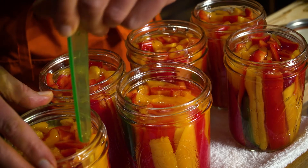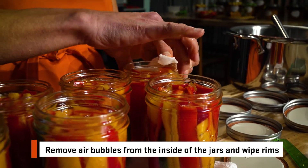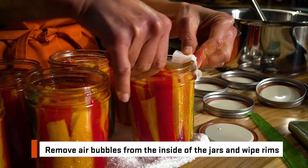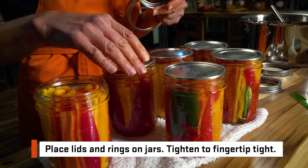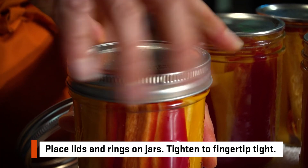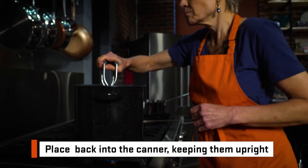After we have filled all of our jars, we remove the air bubbles from the inside and wipe the rims with a dampened, clean paper towel. Then we place the lid and the ring on the jar, tightening to fingertip tight. Then we place the jars back into the canner, keeping them upright.